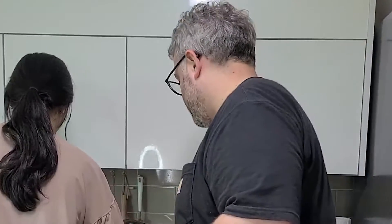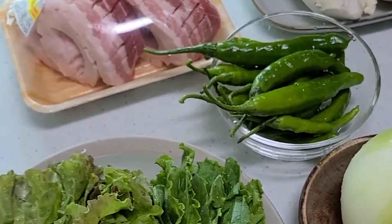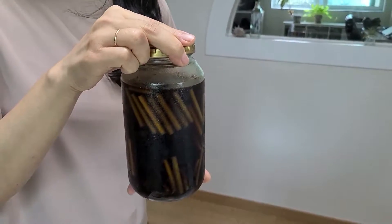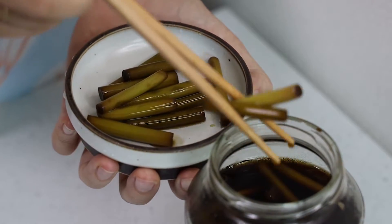We were so hungry that day, so we started prepping our $30 ingredients as soon as we got home. But first, Sharif and Choha shared some of their homemade banchan — and you can find the recipe on their channel.